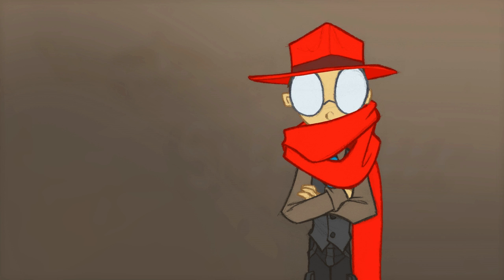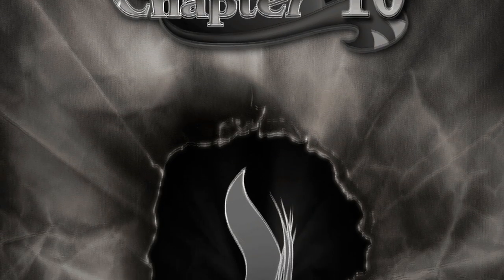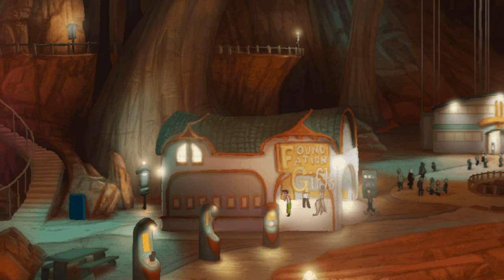Anyways, on to the sneak peek, Volume 4. At this point, it's probably no secret that a lot of this story takes place in the caves below the Sabaton Towers.